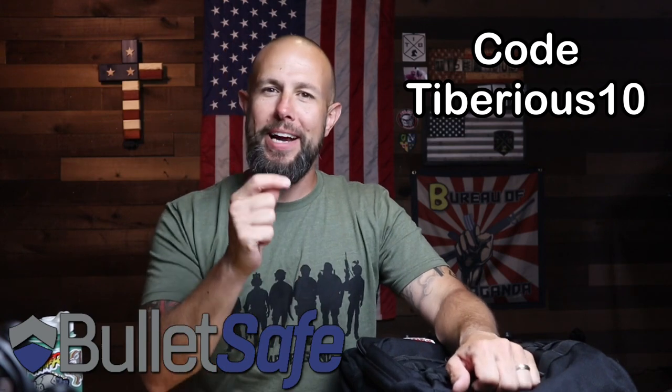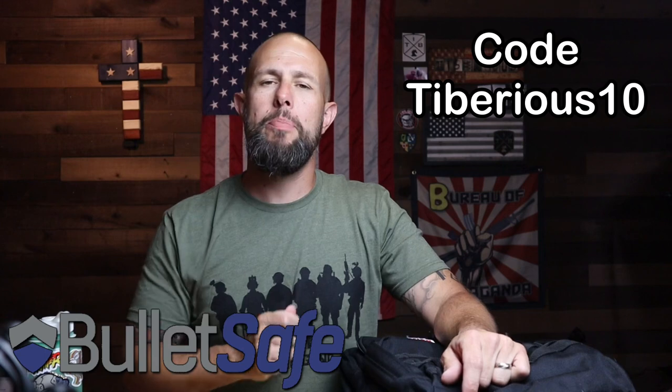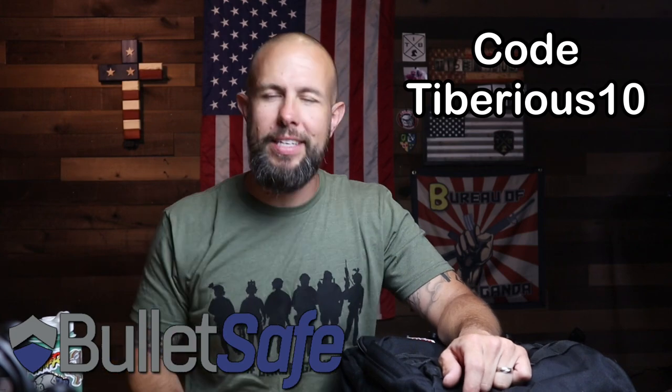There is a discount code — it is Tiberius10. You can see it on screen. Don't spell it wrong: my name is tough to spell — Tiberius, then the number 10. If you want to pick anything up from BulletSafe, please use that code, and I greatly appreciate it.